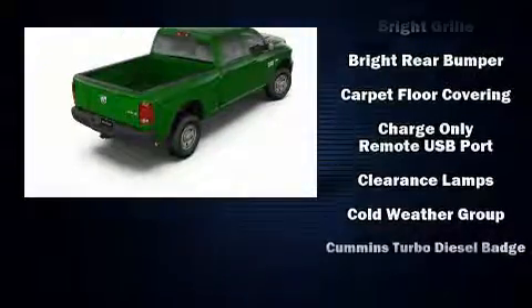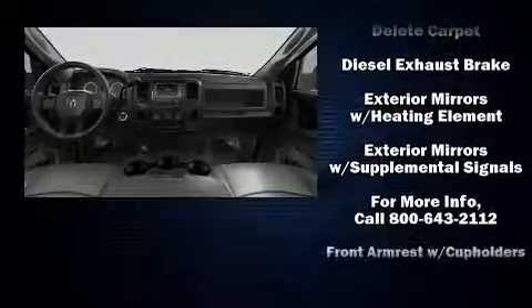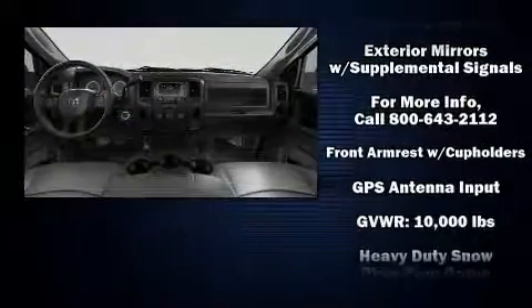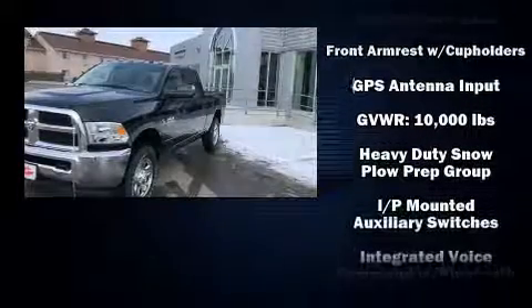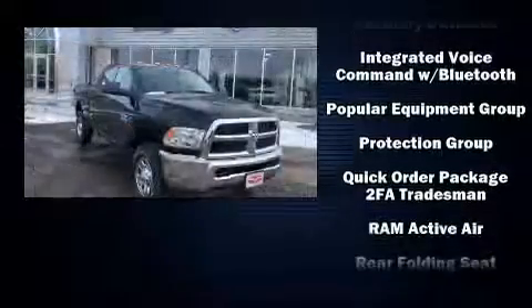Passengers are protected by various safety and security features including dual front impact airbags with occupant sensing airbag, head curtain airbags, traction control, brake assist, a panic alarm, and four-wheel disc brakes with ABS.